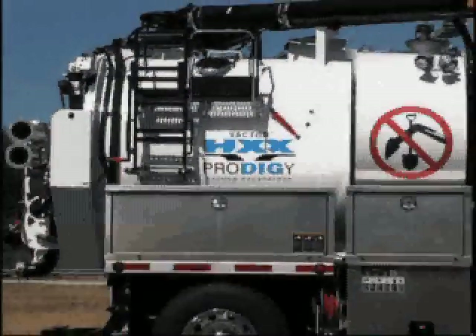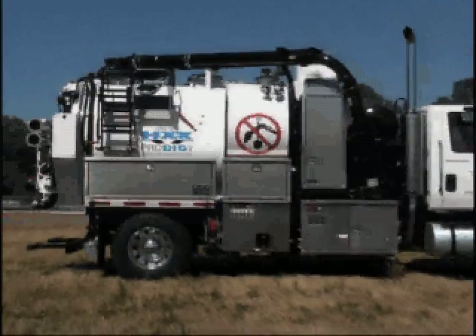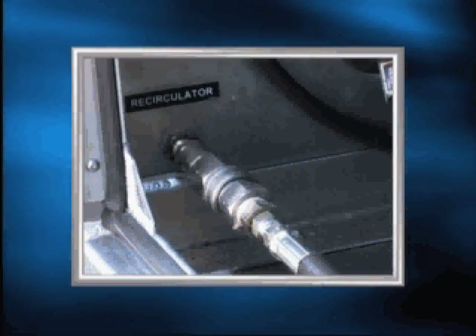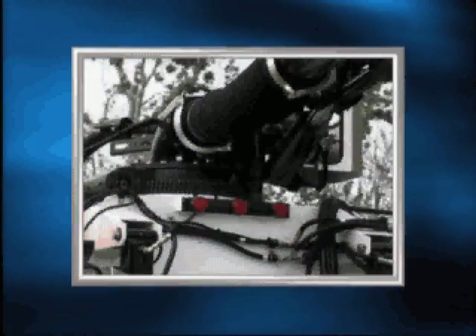The HXX Prodigy can be equipped with a wide range of options to more specifically meet the user's needs, including sludge pump, air purge system, recirculator, hydraulic tool package, vacuum enhancer, and more.